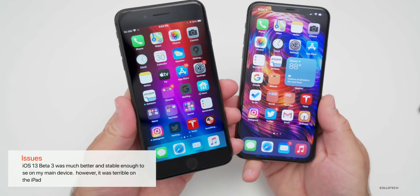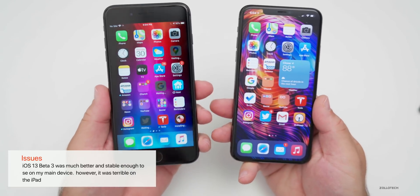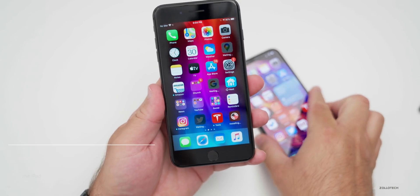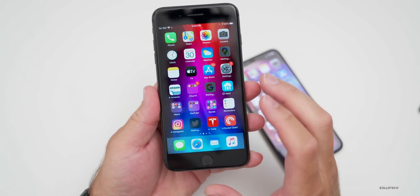Beta three was much better with iOS 13 — it had zero app crashes, was smooth, had no lockups, and banking apps were working for people again. However, it was terrible on the iPad.